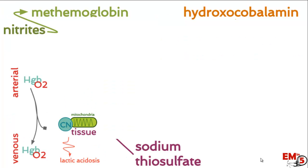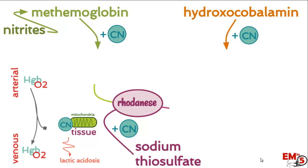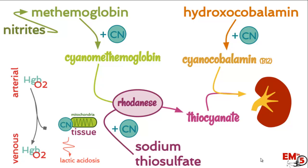The three antidotes are nitrates, hydroxocobalamin, and sodium thiosulfate. They all work in one of two ways: either they bind cyanide directly, or they assist the rhodanese enzyme to convert cyanide into compounds that can be harmlessly excreted through the kidneys.